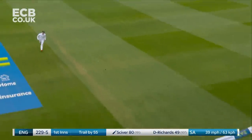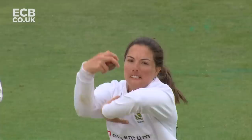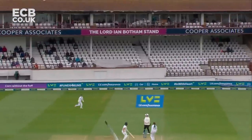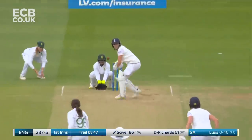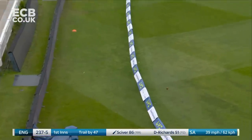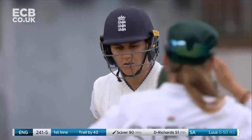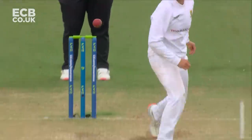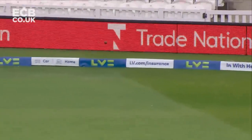Oh hello — down the track, lofted over the top! That's a wonderful shot, great use of the feet. Sciver down the ground today has been in imperious form. This is a special shot — she did it the over before over mid-on, and this time just gave herself some room. Good use of the feet. That's quite special from Nat Sciver.